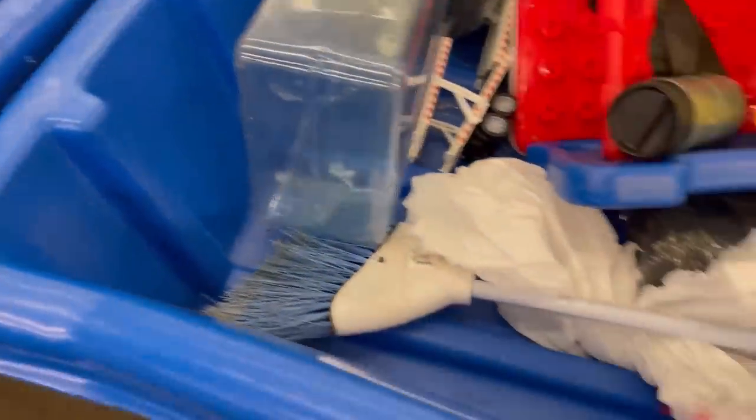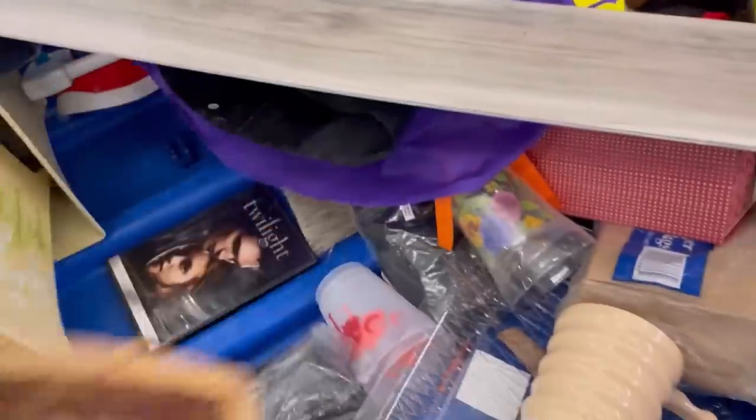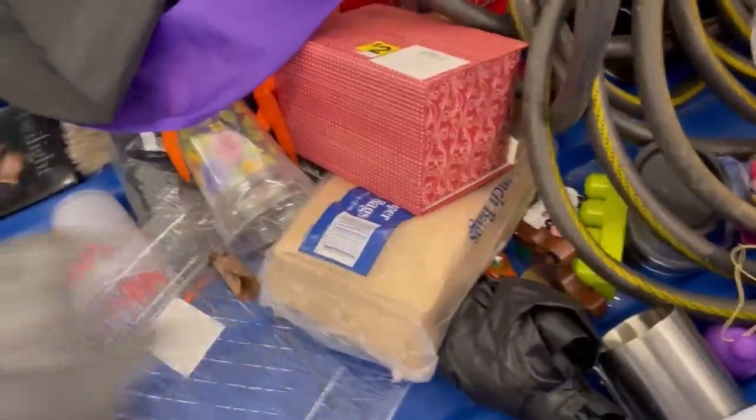I did pick this up, put it in my cart, comped it out, and decided to put it back. Would you guys have kept that and bought it to resell? Or would you put it back also? Let me know down in the comments.